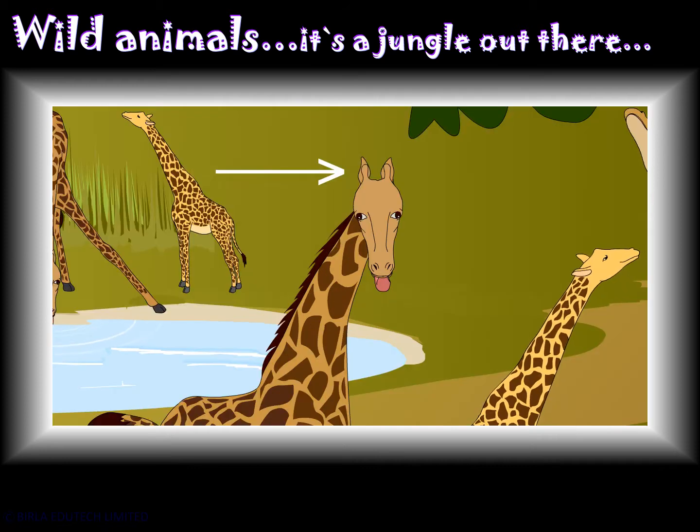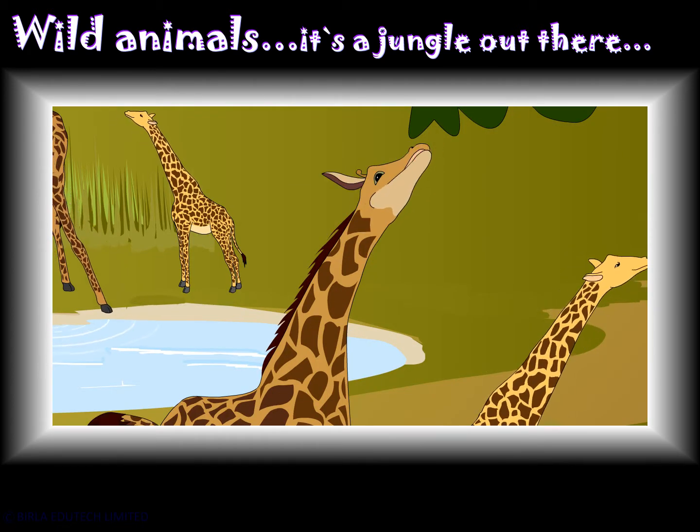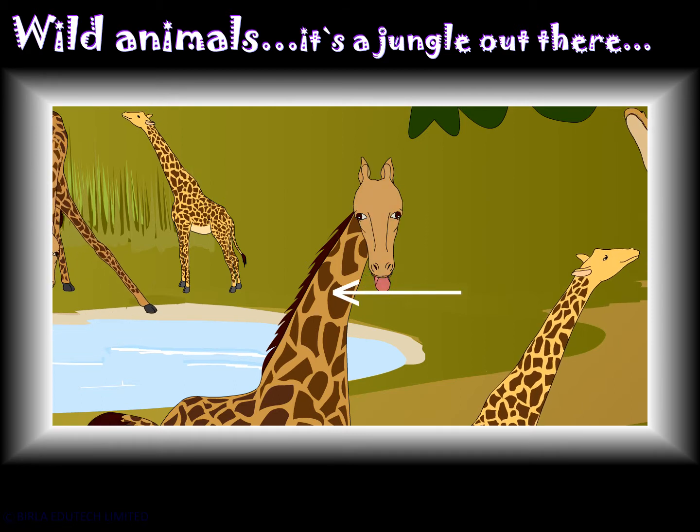The giraffe has short horns. It is sandy color with brown patches. It has a long neck.